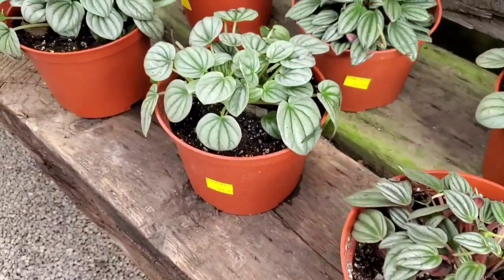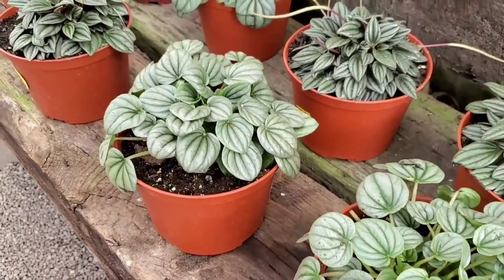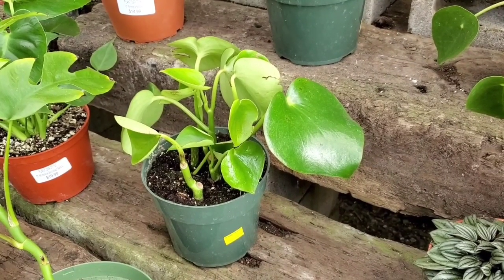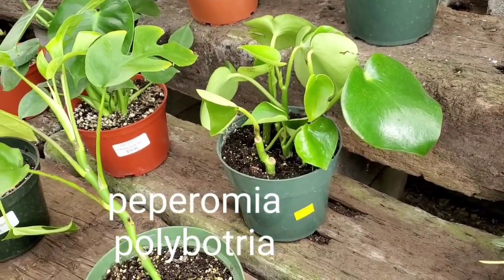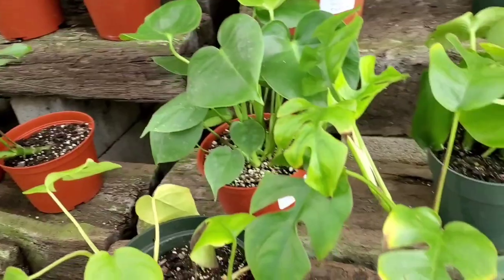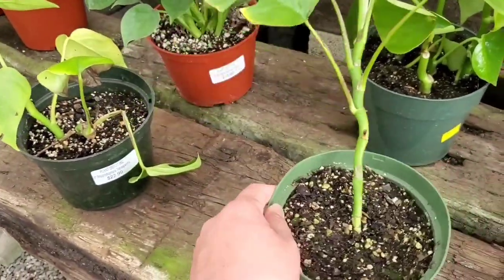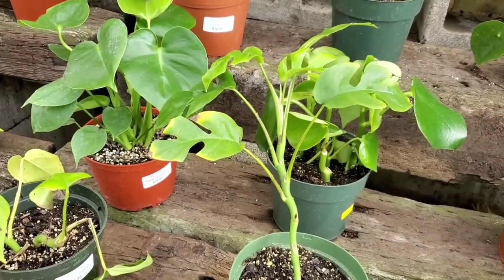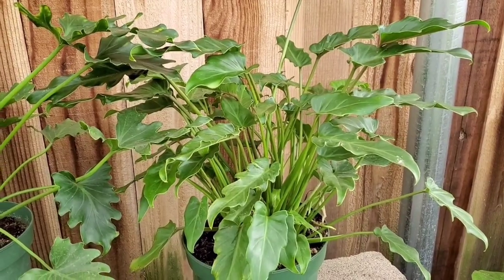And speaking of grayish green, they have these Peperomia Silver Frosts, and these are all $14.99. And a Peperomia — I can't think of the name — anyway, that one's $14.99. And a Rhaphidophora tetrasperma — this one is $24.99. That looks like maybe a Philodendron Xanadu, and that one is $34.99.